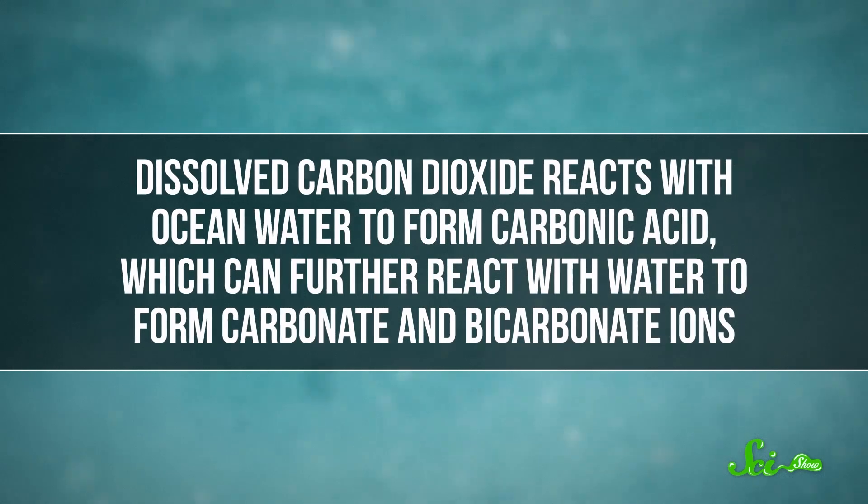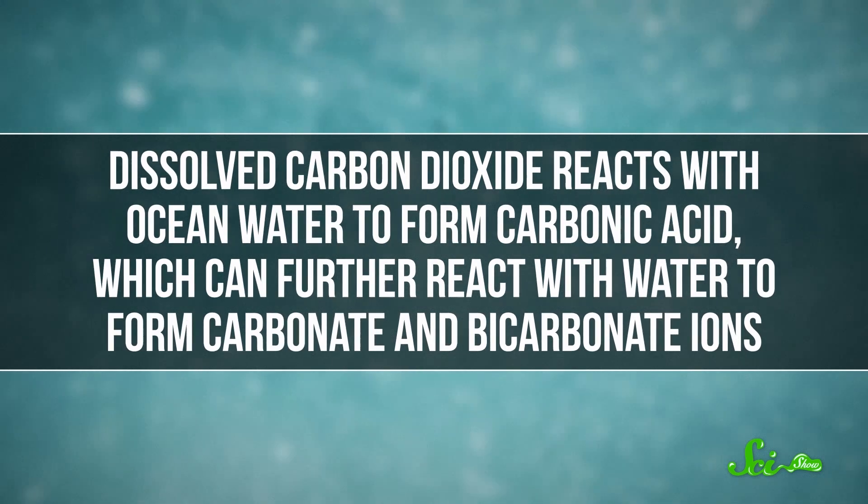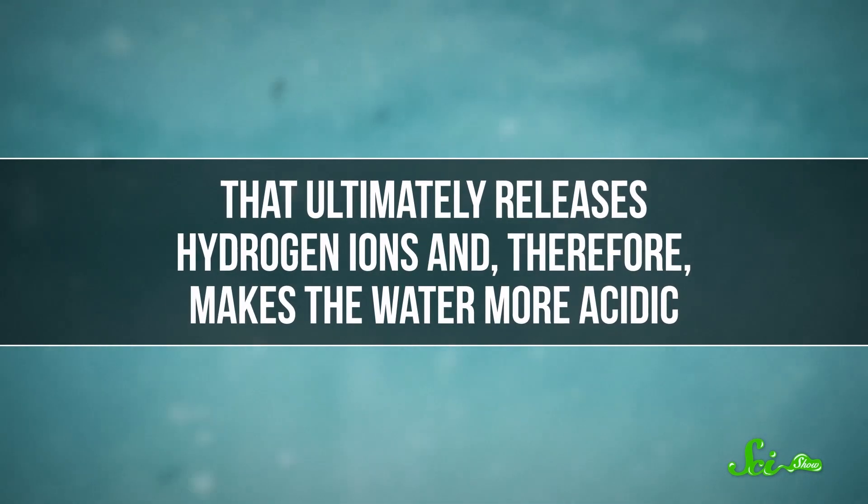The important things to know for now are that these reactions give off some heat, so the surrounding water gets a little toasty — but only about 40 to 90 degrees Celsius, so it's cool in comparison to black smokers. And during this process, CO2 gets removed from seawater, which ultimately makes the water much less acidic. Dissolved carbon dioxide reacts with ocean water to form carbonic acid, which can further react with water to form carbonate and bicarbonate ions. That ultimately releases hydrogen ions, and therefore makes the water more acidic. If you remove CO2, though, the reactions go the other way, which is why the chimneys at Lost City have a pH of about 9 — closer to baking soda than plain water. That's the exact opposite of other hydrothermal vents, which spew very acidic water.